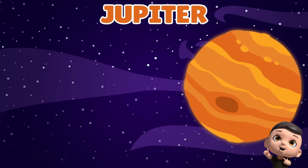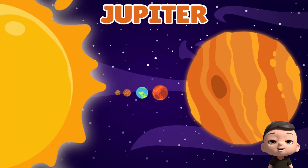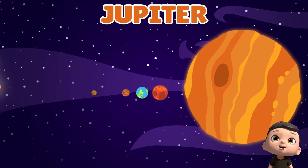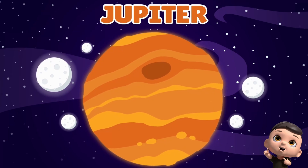Next is Jupiter, the biggest planet of all. It's the fifth from the sun and made of gas. It has a giant red spot that's a big storm, and many moons dance around this giant ball.